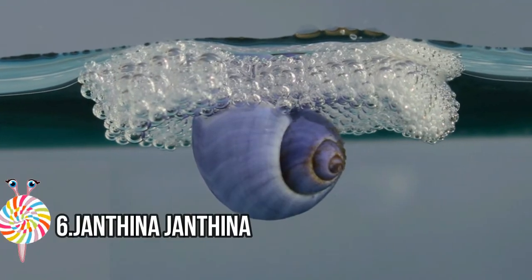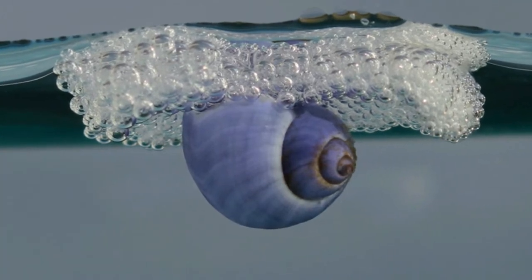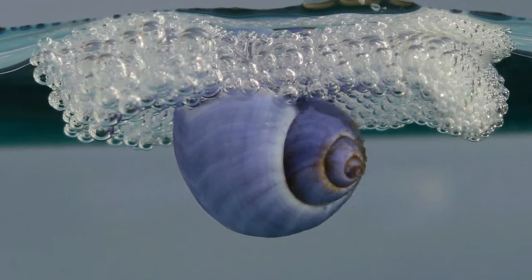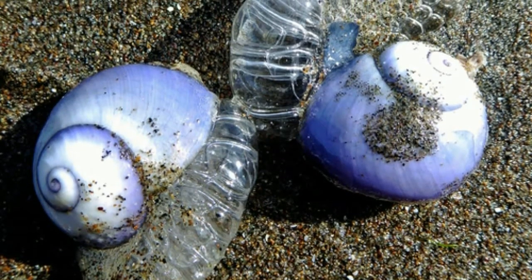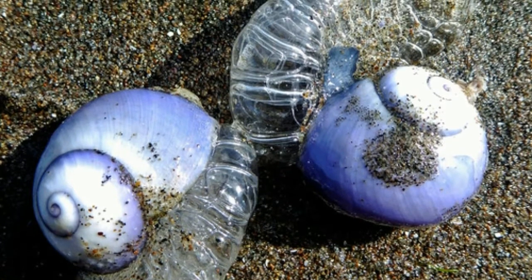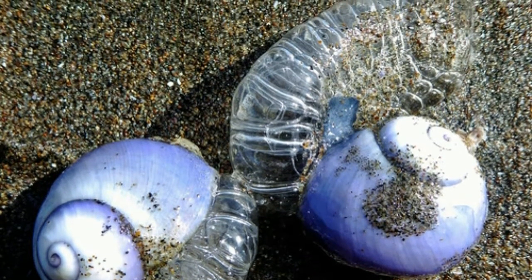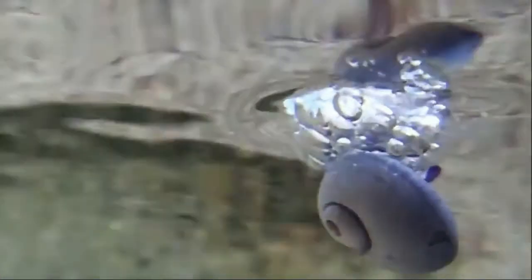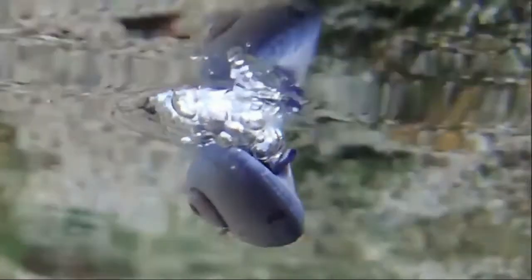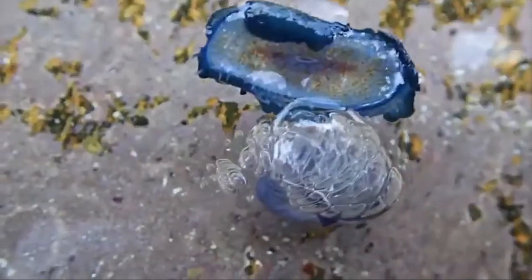Number six: Janthina janthina. Janthina janthina, also known as the violet sea snail, is a species of sea snail with a truly strange life cycle. The species is found worldwide in the warm waters of tropical and temperate seas, floating at the surface. It begins life as a free-swimming larva, and once it reaches adult form, it produces mucus which it agitates with its foot to mix with air, filling it with bubbles.